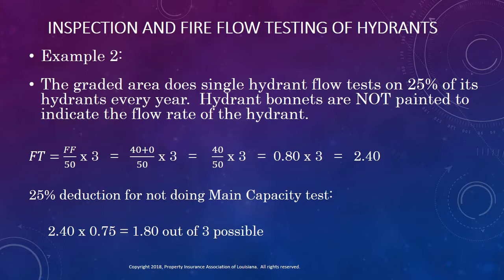In the second example, the graded area flow tests its hydrants on a four-year cycle, but the test is not a main capacity test using at least two hydrants. Instead, a single outlet on a single hydrant is opened, and a pitot tube is used to determine the flow rate of water from this single hydrant. In addition, hydrants are not color-coded to indicate their flow rates. This area will earn the 40 points for testing all of their hydrants on an interval of less than five years, but they will not earn the additional credit for a hydrant marking program. Doing the math results in their earning 2.4 out of the three possible points. But the flow tests were not done in accordance with NFPA 291 or American Water Works Association Manual 17, so there is a 25% deduction for having incomplete tests. This area's final overall credit earned for fire flow testing of hydrants is now only 1.8 out of the possible three points.